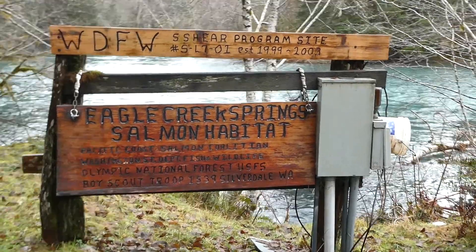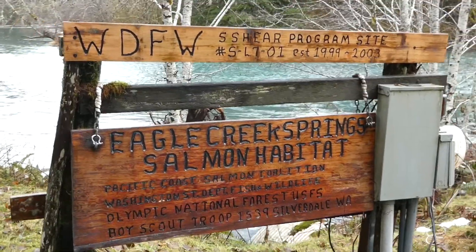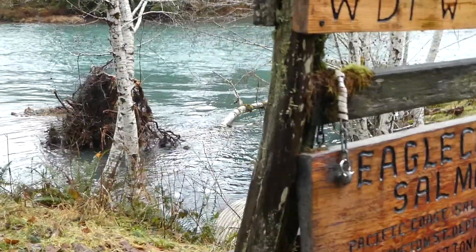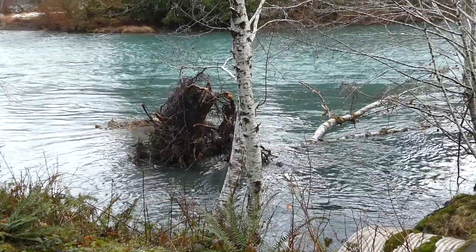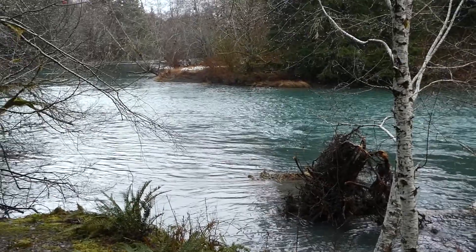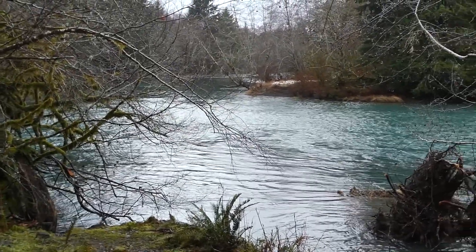Greetings and welcome to Eagle Creek Springs, a tributary of the Salduk River at mile 41. In the year 1999, this creek was turned into a shear site — a sighted salmon habitat enhancement and restoration site — a cooperative project with the Department of Fish and Wildlife, the Pacific Coast Salmon Coalition, and my family.